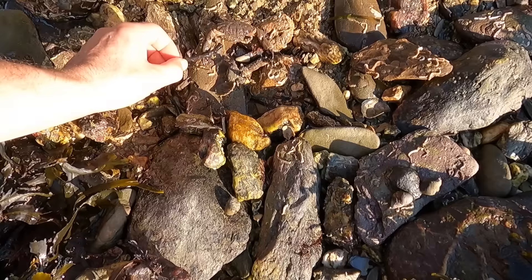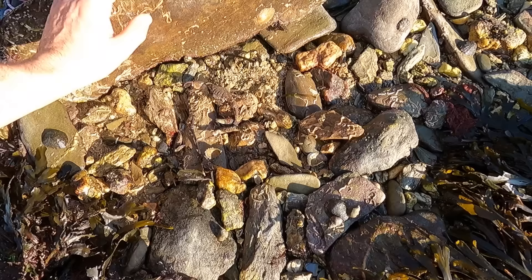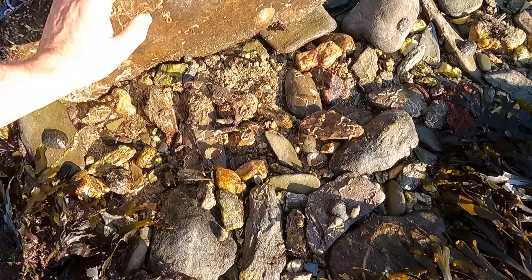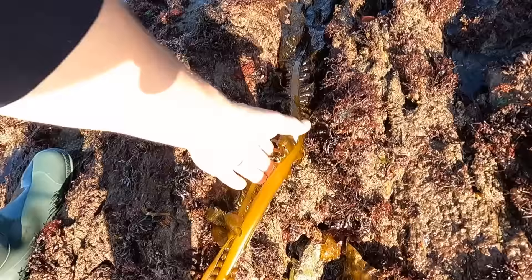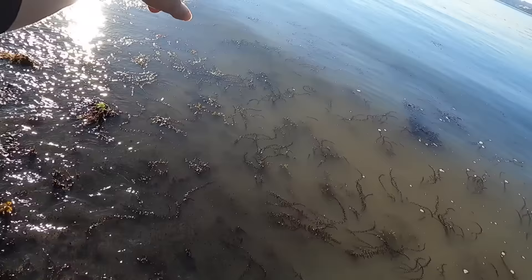Even though these crabs and these fish are out of water, they're still perfectly happy so long as they're kept damp and cool. There is another one of those hunchback scallops. Those are broad-clawed porcelain crabs - I like them, well spotted. Put the rock back up gently.